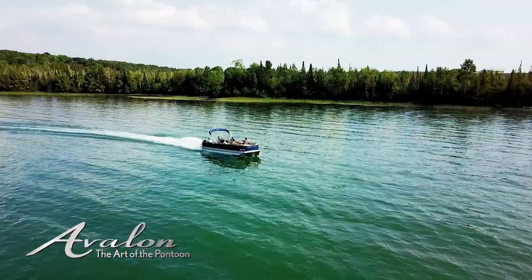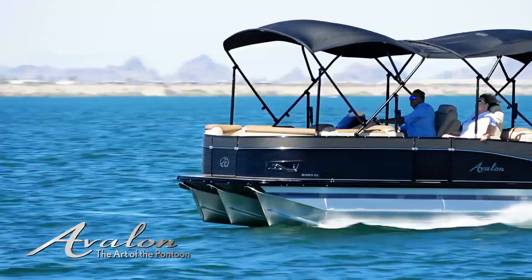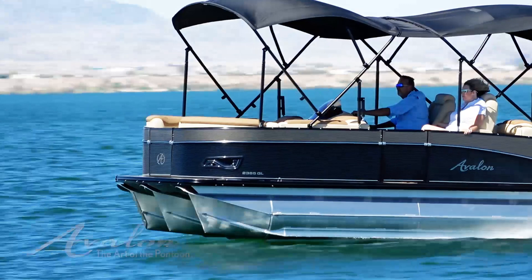Your masterpiece awaits. Experience true innovation, performance and style. Experience Catalina. Avalon, the art of the pontoon.